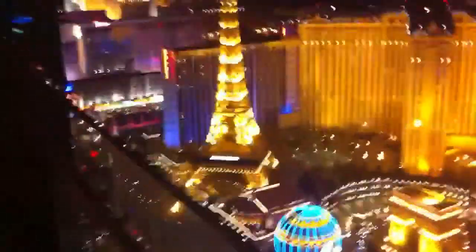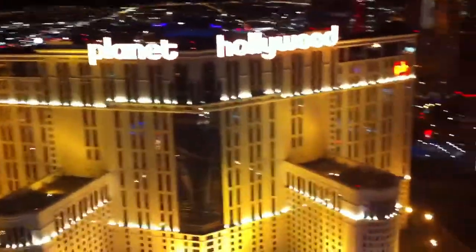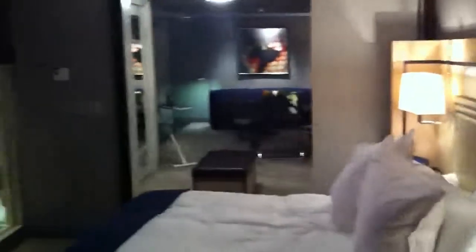I'd like to show you the view from my suite here in Las Vegas. This balcony is ridiculous. You can't really see it here, but there it is in all its glory. Bam! There it is. Directly across from Planet Hollywood, we got the MGM Grand and whatnot over there. Cool room, huh? There's a long shot of the whole deal. Wacky bathroom.